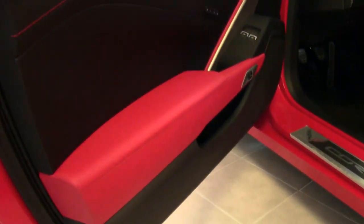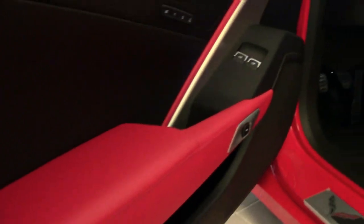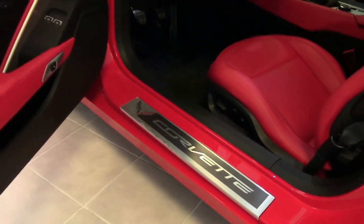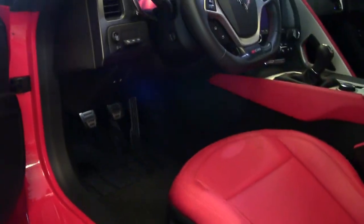It has heads-up display, magnetic selective ride control, performance data recorder with navigation. Chrome wheels look beautiful. This is just an absolutely beautiful car with all the options and all the technology you could ever want. The 2015 is that great new styling.